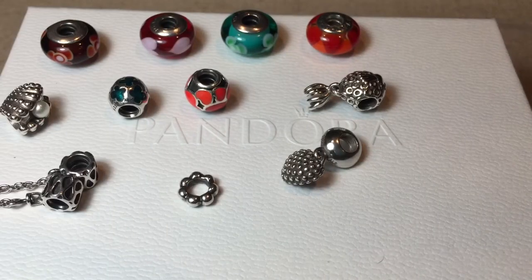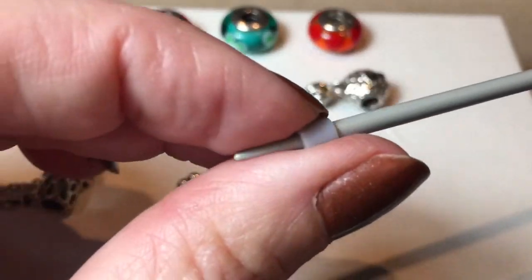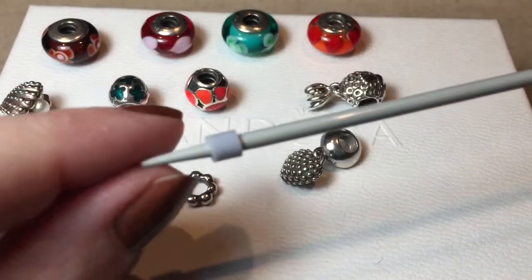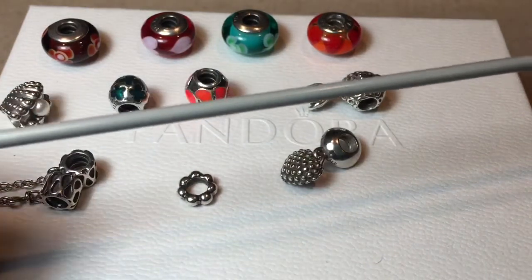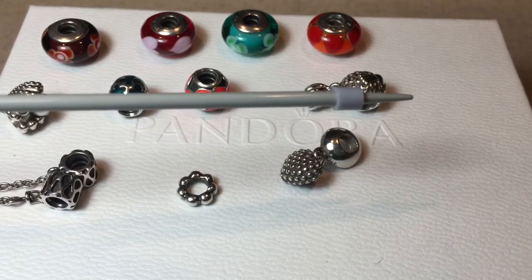My daughter is a total sweetheart — she knew I didn't have any charm bars, so I was using these knitting needles I had found. She came up with this brilliant idea of using perler beads on the end of the knitting needle so the charms don't slide off. She's so proud of that, and I'm so proud of her for thinking that up. These will be my charm bars — I would never want to replace them because it makes me think of her every time I use them.